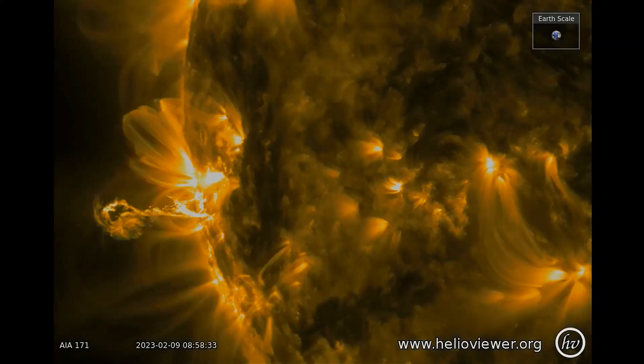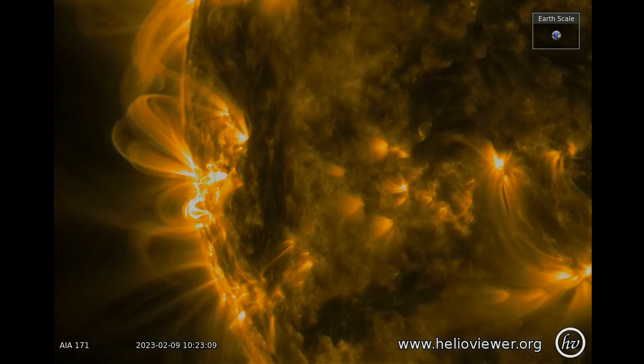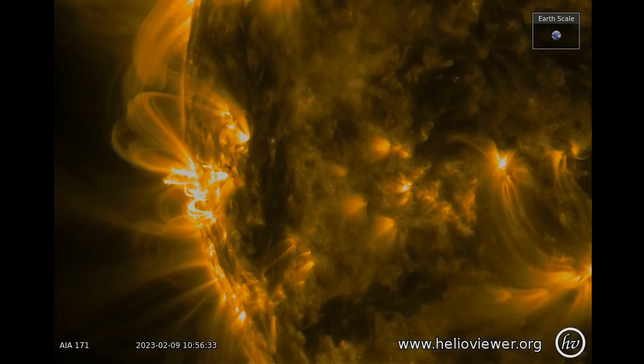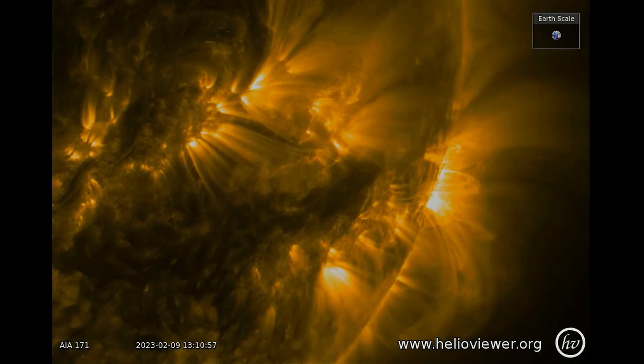Here's a closer look at region 3217, and now region 3211 on the right side of the sun.